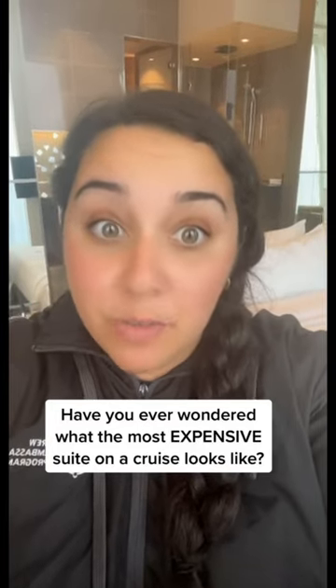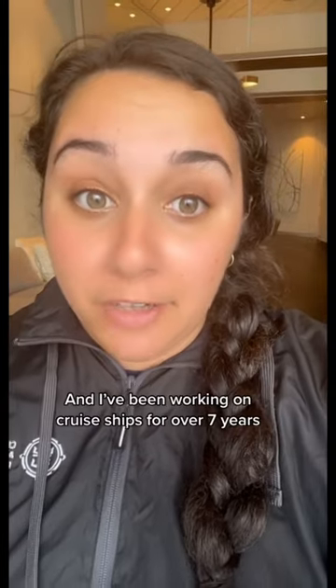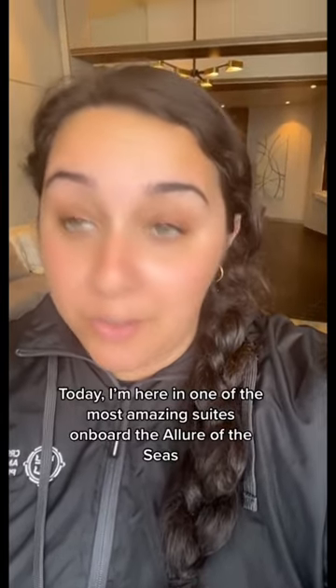Have you ever wondered what the most expensive suite on a cruise ship looks like? My name is Erica from America and I've been working on cruise ships for over seven years. Today I'm here in one of the most amazing suites on board the Allure of the Seas — the Owner's Panorama Suite — and we're going on a tour!